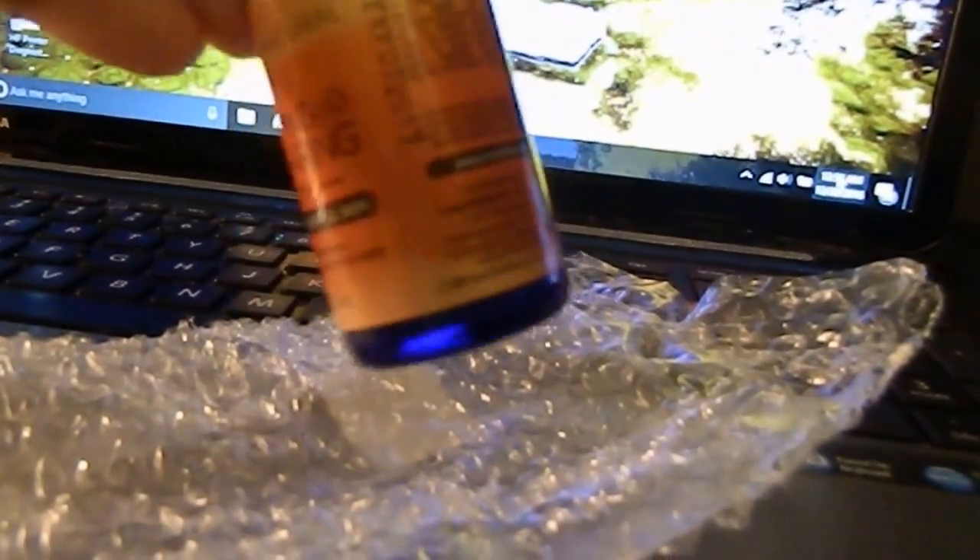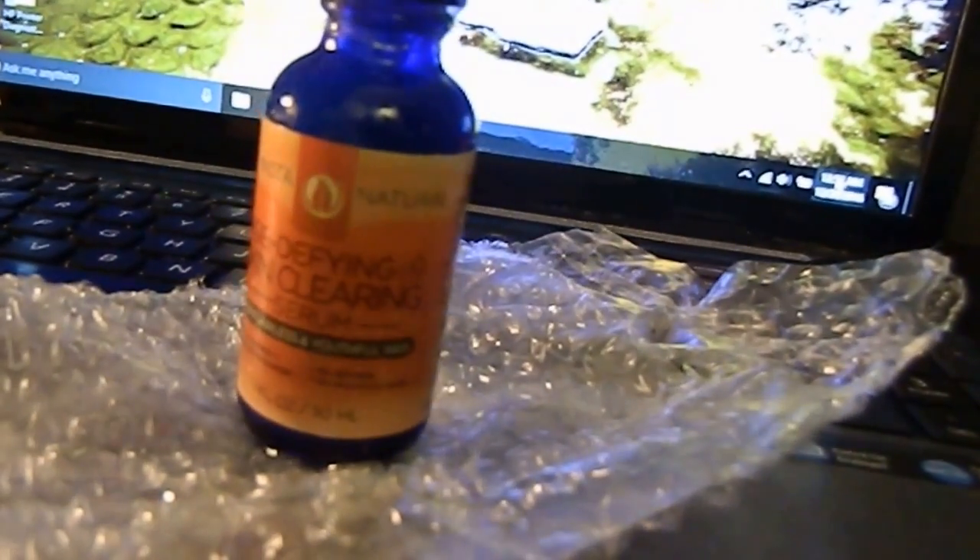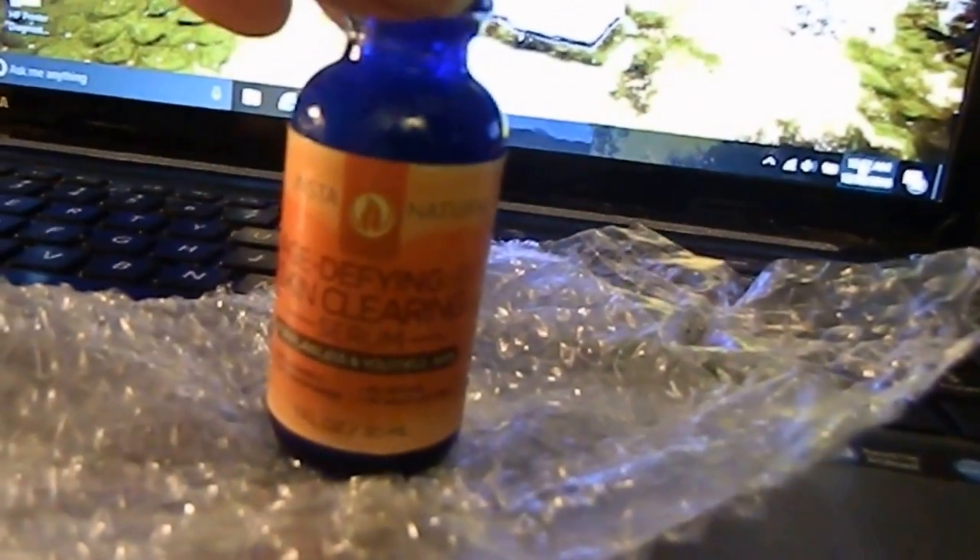It has the expiration clearly posted on it, along with all the ingredients and everything. And with your dropper you can just open it, get a few drops, put it on your skin and you're good to go.